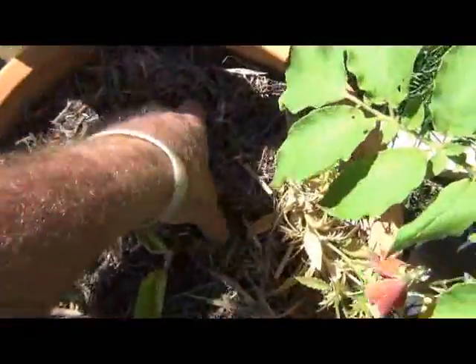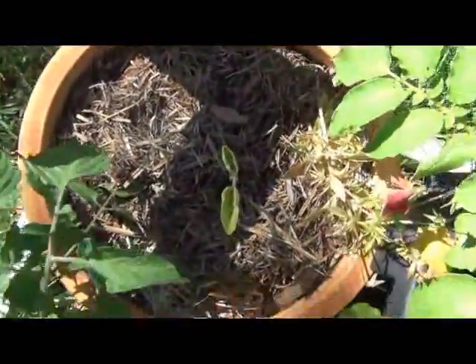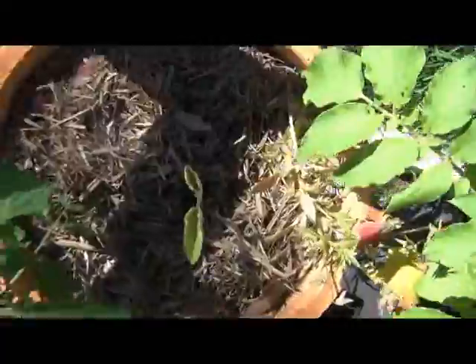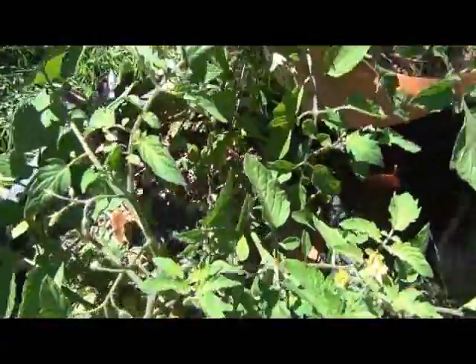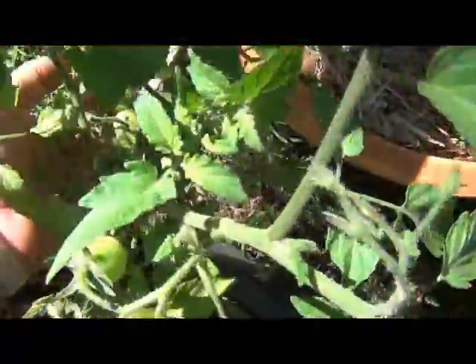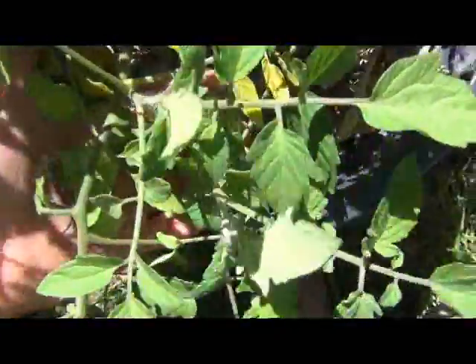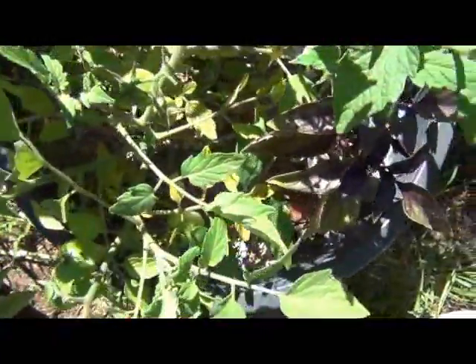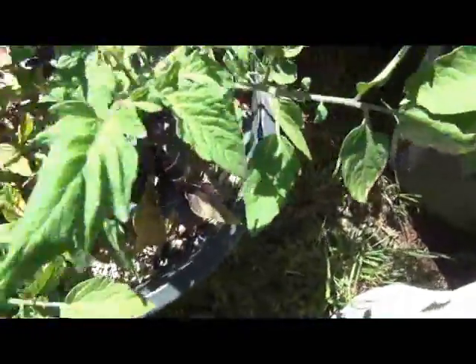This eggplant has received some worm castings so hopefully it'll pick up. The cherry tomatoes have actually been doing pretty well — heaps of green tomatoes on there, on both plants. Still plenty of flowers coming on and they're starting to fruit as well. These cherry tomatoes have done really well.